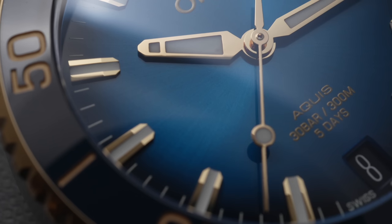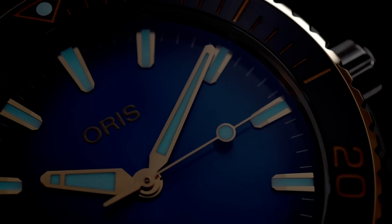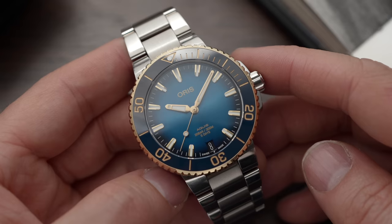The dial is a burst dial, the lume is Super-LumiNova and it is super bright, as you'd expect. And of course, as with Oris watches, this has a 10-year warranty.